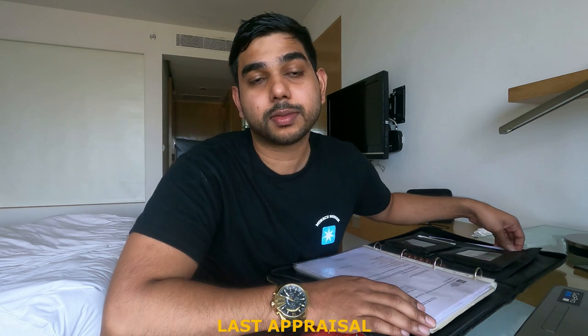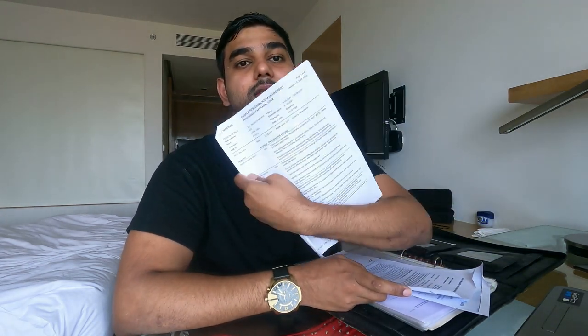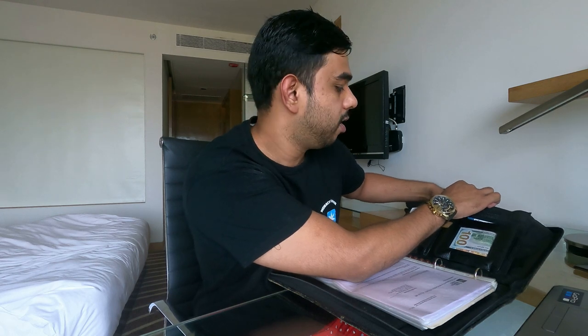I always carry at least my last ship appraisal, just in case the captain wants to see it or doesn't have the information. If you have a promotion recommendation from your previous ship, you can show it. Once you get the first one, the remaining are easier to get. So carry your appraisal with you as proof, so you have evidence of certain comments and recommendations to help improve your career and go up the ranks.